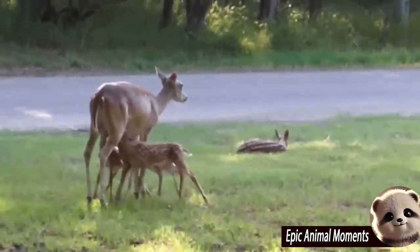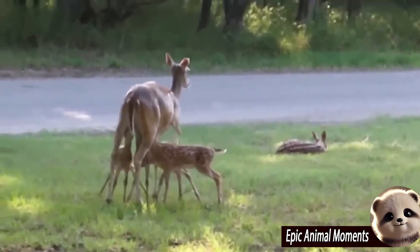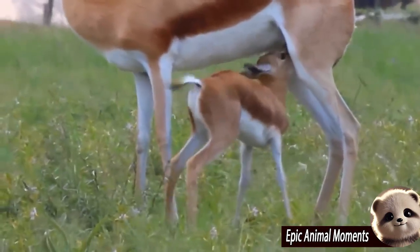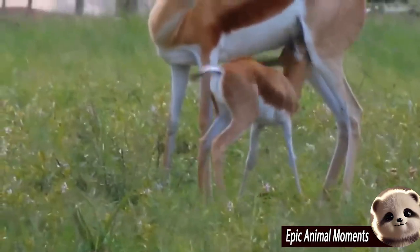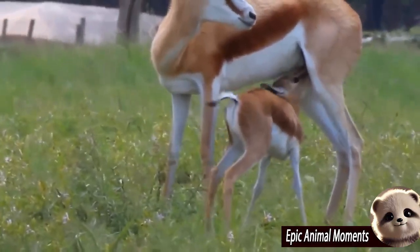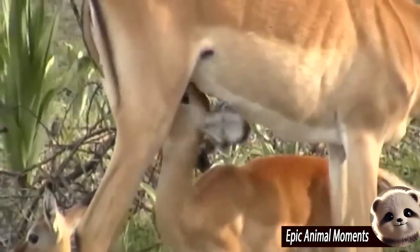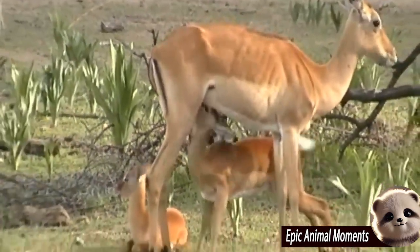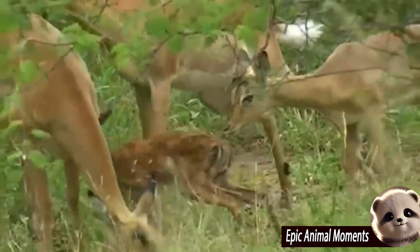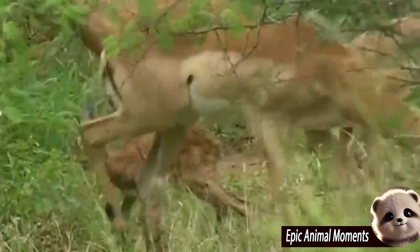The newborn impala cannot see clearly right away, but its survival instincts are strong, and it strives to stand within minutes. Despite being wild animals, the maternal bond in impala is incredibly powerful and touching. The mother remains beside her calf, vigilantly ensuring its safety, while also nursing it to provide the essential nutrients it needs to grow strong.